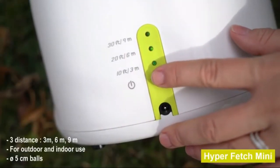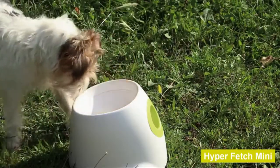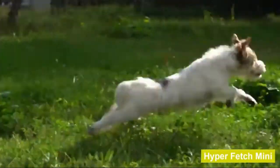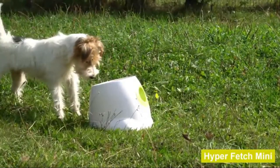Interactive features aid in training, entertain and exercise your pet indoors and outside with the All-for-Paws Automatic Fetch Ball Launcher. This is the premium choice in automatic fetch games.